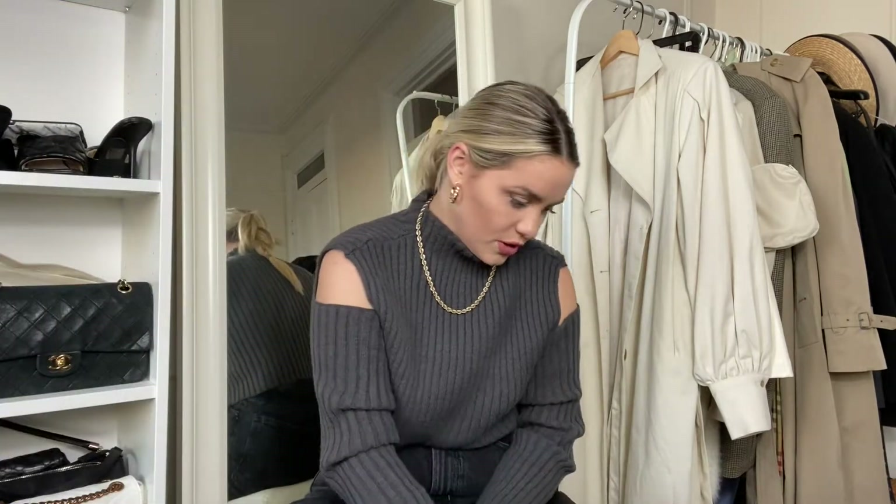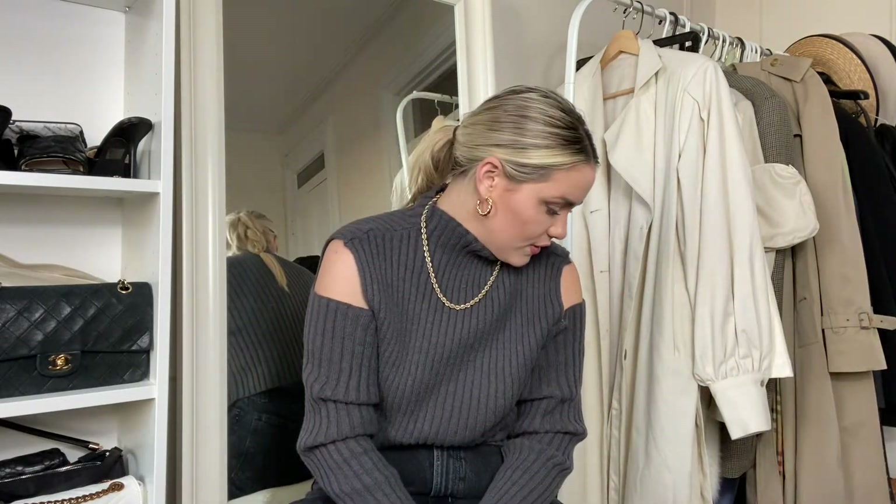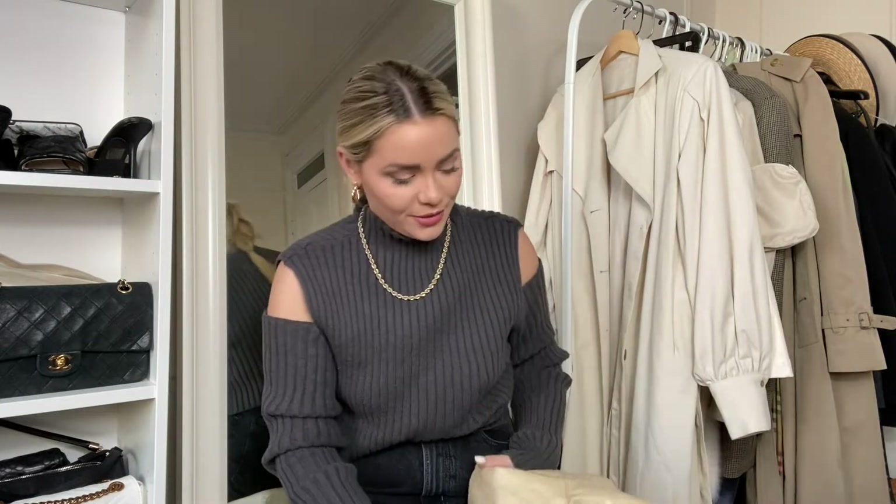I'm so excited to wear this trench coat this season. I think it's definitely a piece that everyone needs — along with those leather pants we'll get to in a bit that everyone's wearing, which I love. You can mix and match it with so many different outfits.